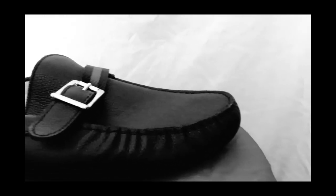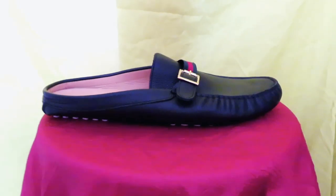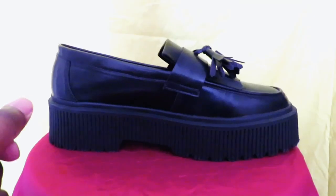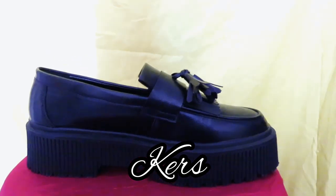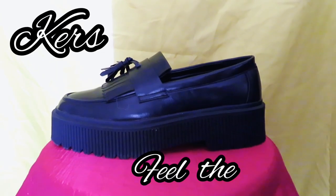Now is the moment for our break — we'll be right back. Do you want to take your loafers to the next level? Loafer Creepers by Kers. With the unbelievable price of $79.99 — Loafer Creepers by Kers, feel the power.